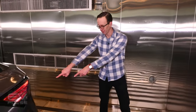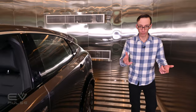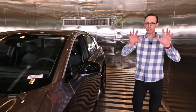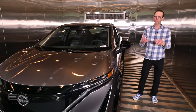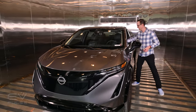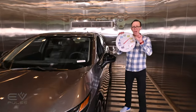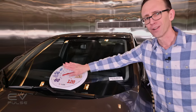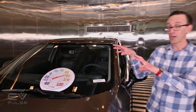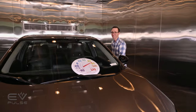Our test subject for this experiment is a Nissan Ariya SUV — specifically an E-Power Plus front-wheel drive model. Just so you know this test is legitimate and we are actually freezing this vehicle, I brought along a few things people often keep in their cars and trucks. I always drive around with a giant novelty thermometer, and we're going to set that right here on the windshield so we can see how cold it actually gets in this testing chamber.